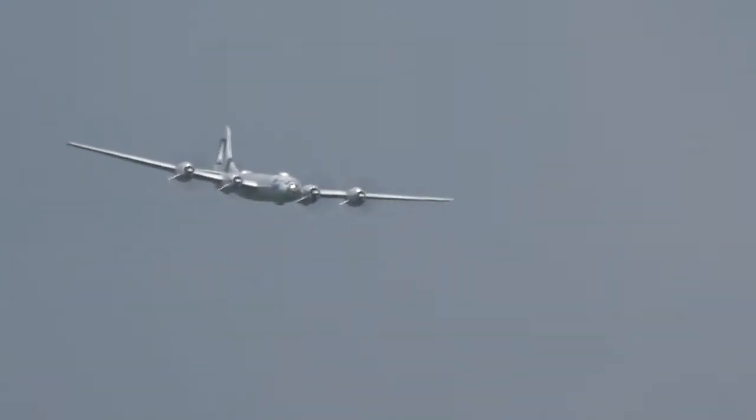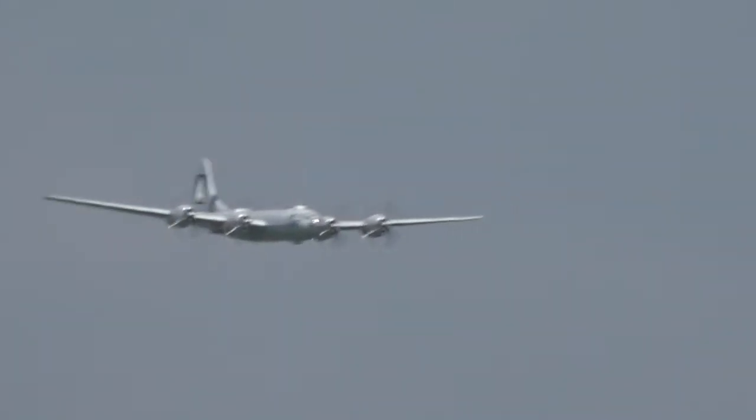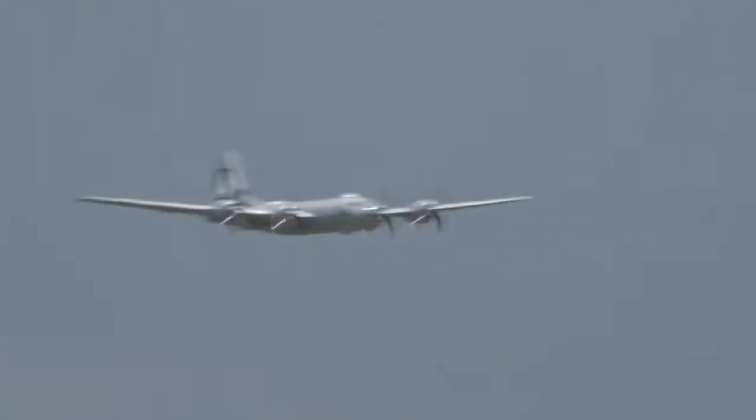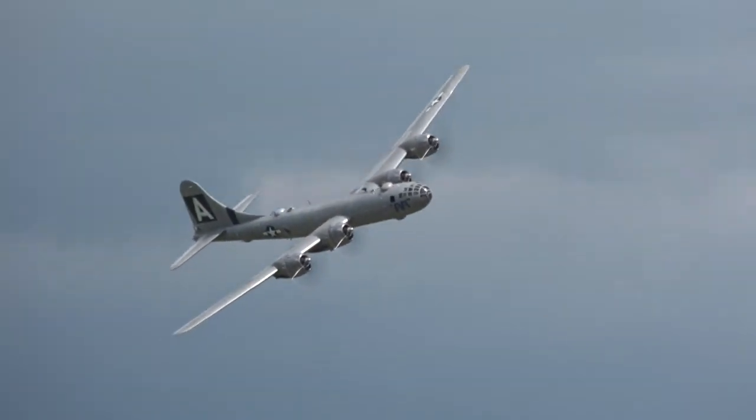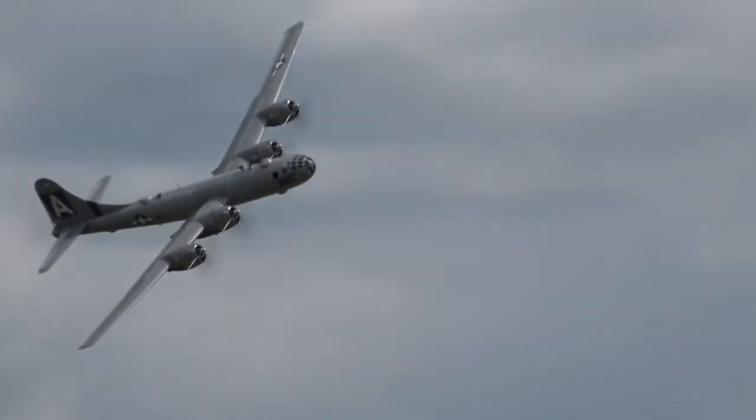We've been operating this airplane basically since 1971 with a short hiatus. We put the new engines on it, but it's an incredible testament to our organization and the others that choose to operate airplanes like this.